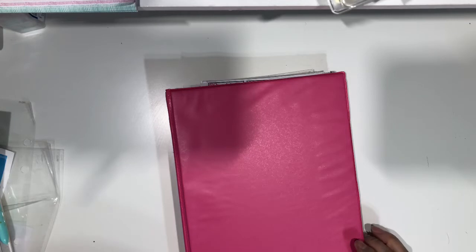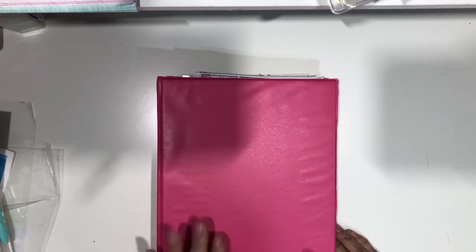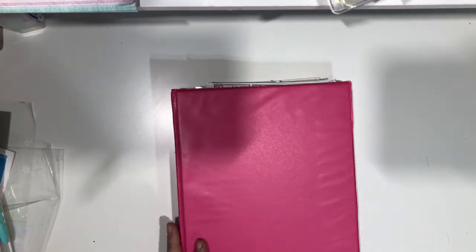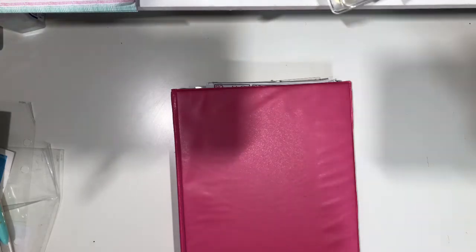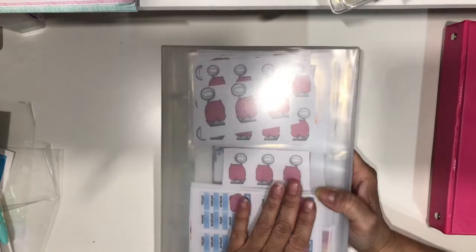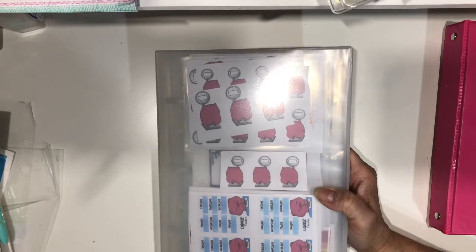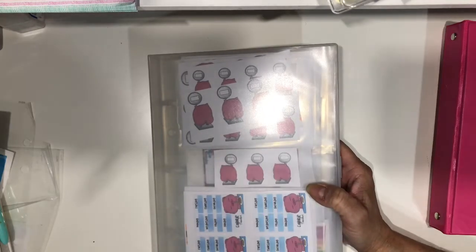So I grabbed one and am using the sleeves that I have left. Excuse me, let me drink a little bit of water. So this one is the food one. And I already used it for last week. I didn't do a plan-with-me because I didn't have the time, but I did set up my wellness and I used this, and it was so easy to go and look for the stickers that I needed. So I like that — they're all together in one binder.